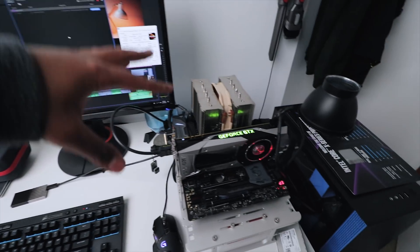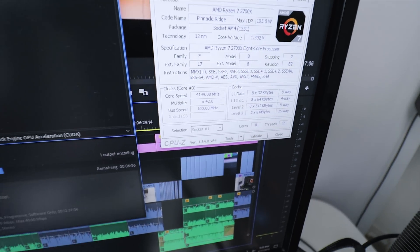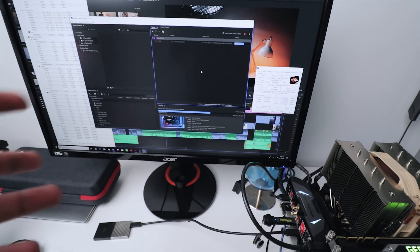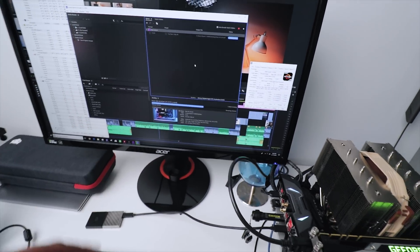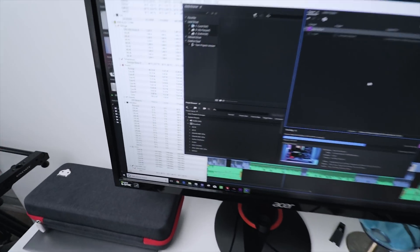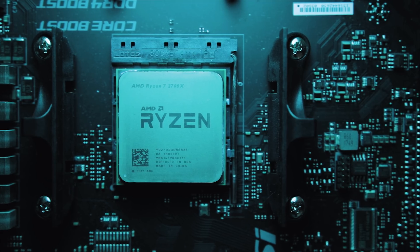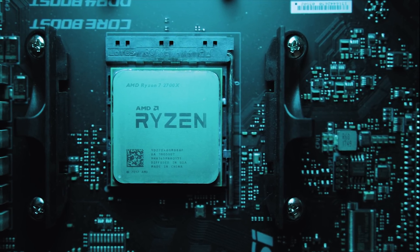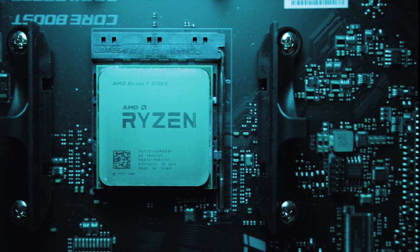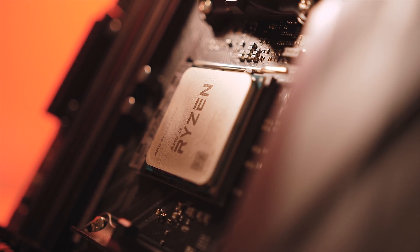I've successfully overclocked the 2700X to 4.2 gigahertz with a core voltage of 1.425 volts. I'm running the Adobe Premiere encode test — a 4K 12-minute GH5 footage project — which is really stressing the CPU, and as you can see the core clock speeds are holding at 4.2 gigahertz. After the successful overclock, I ran synthetic, real-world, and gaming tests on this processor compared to stock settings and the 1700X. Here are the numbers.